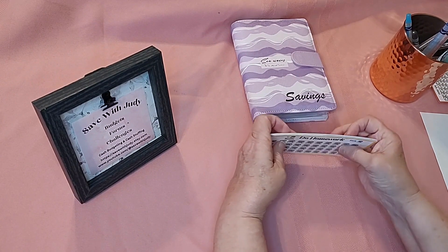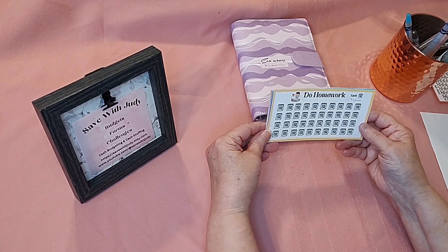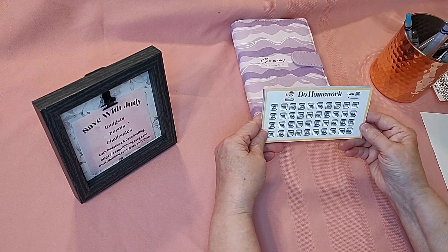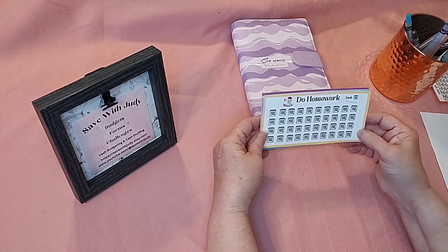They're on Etsy. You can get the whole bundle of 14 for $5, or you can get an individual one if there's just a couple that you'd like to have for your kid — maybe because of their age or whatever — and they're just $1.50. You get three on a sheet, and you can print them over and over, so you only buy them one time.